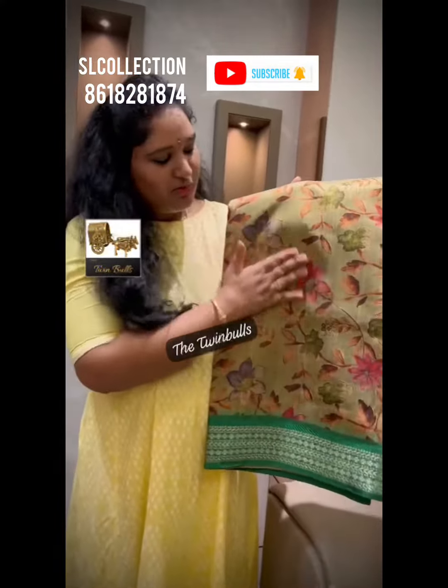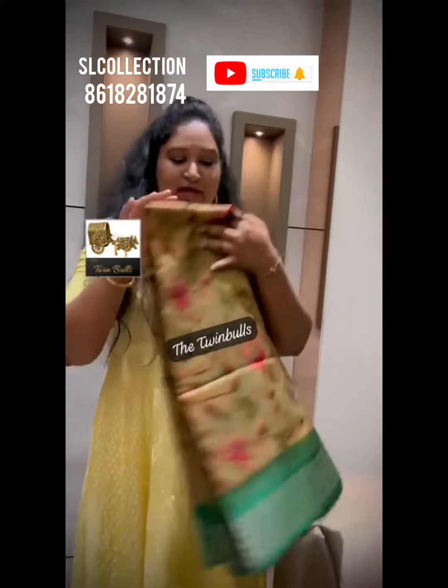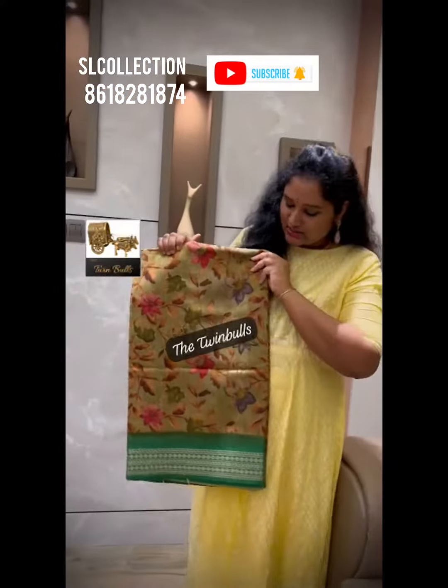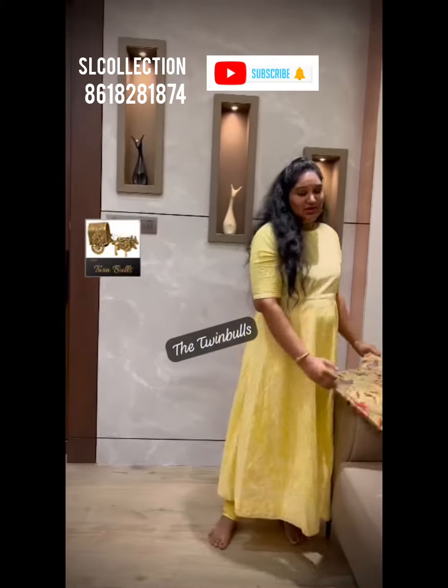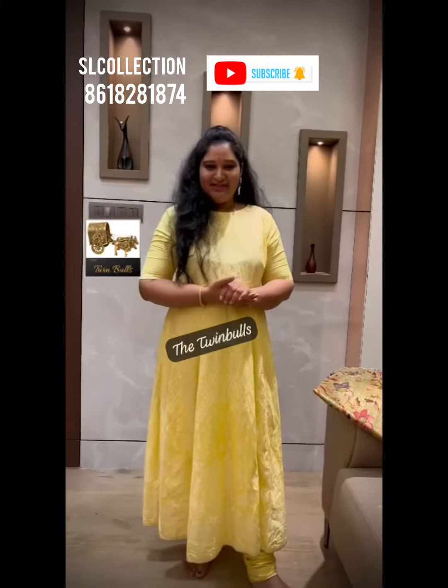On the body, beautiful green weaving, and the border is dark blue. The sari body has beautiful artisan prints. The sari is super lightweight and easy to wear, and these are available in multiple colors. So don't wait — grab it now and feel happy!